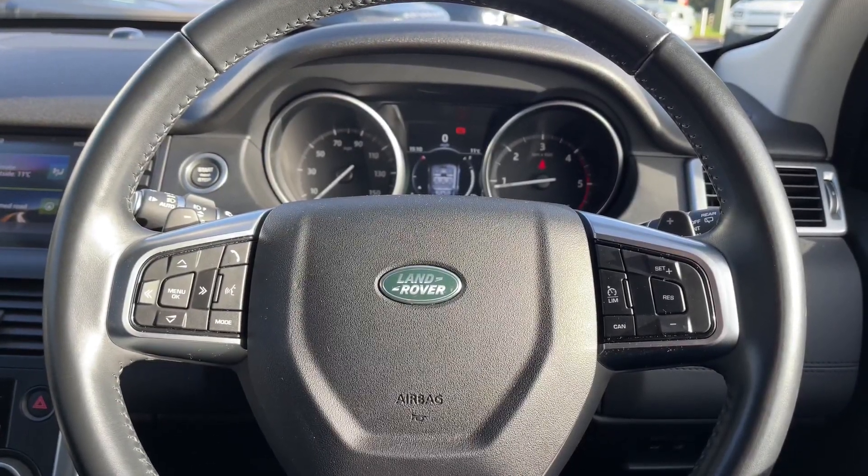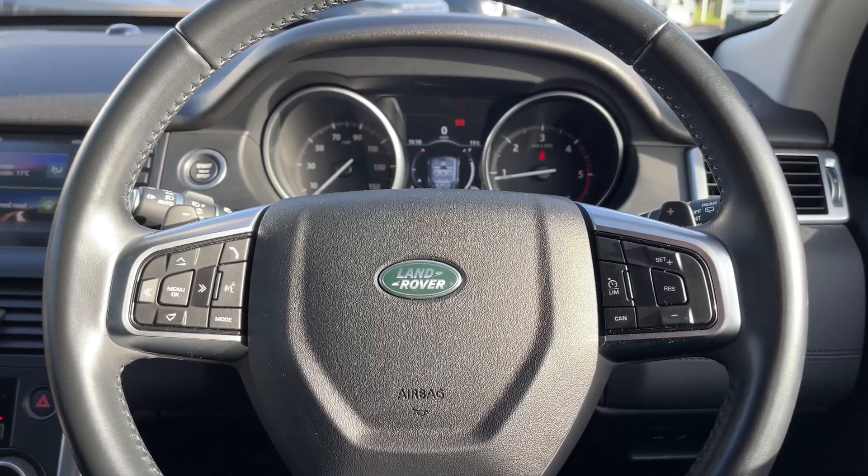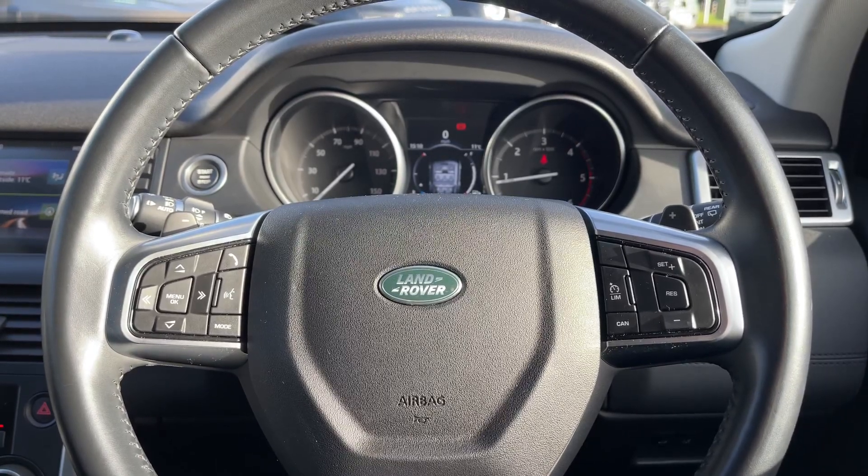Returning back to our leather multifunctional steering wheel, on the left we have our media controls and on the right we have our cruise control and speed limiter.